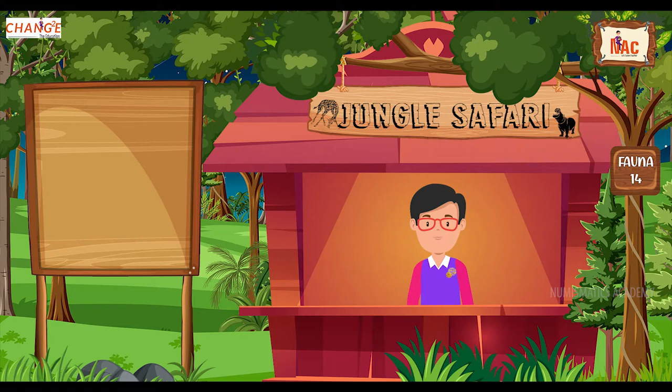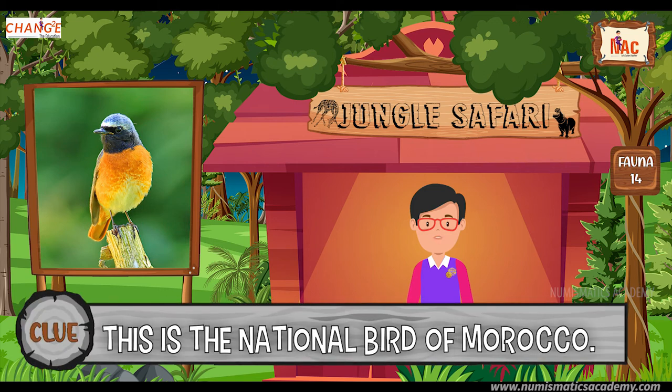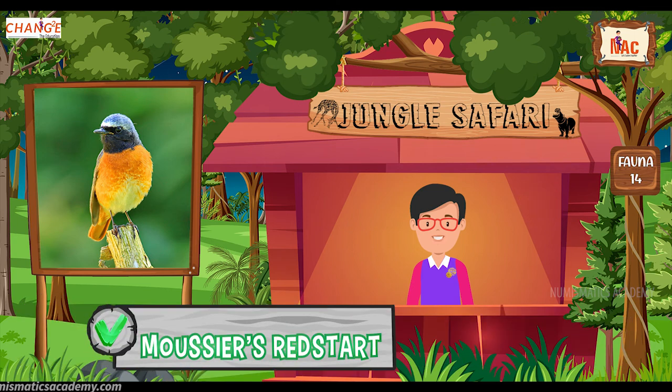Okay, here's the next one. Do you know what this bird is? Let me give you a clue. This is the national bird of Morocco. Did you find it? If not, here's another clue. The scientific name of this bird is Phoenicurus moussieri. Yes, you are absolutely right. It's Moussier's redstart.